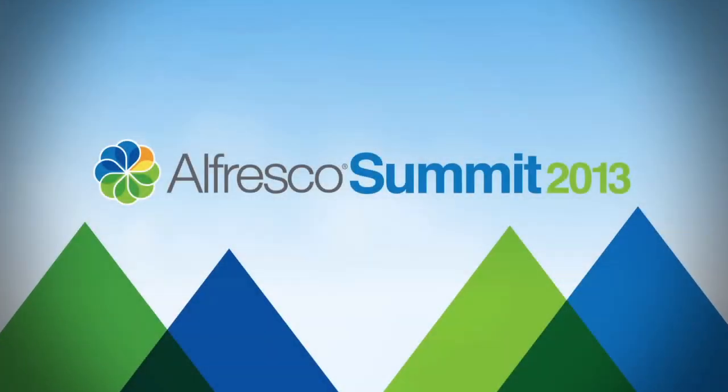Welcome to the final day of Alfresco Summit 2013. This is the final session of the entire conference, so it's a bittersweet moment as we close this out. You guys have asked some great questions of the engineering team. We've got quite a motley crew assembled on this stage ready to field your questions. If you think of additional ones, we have people walking around with mics.